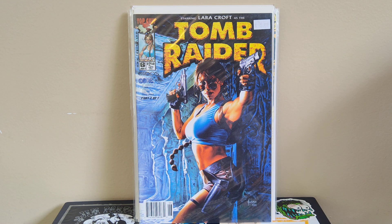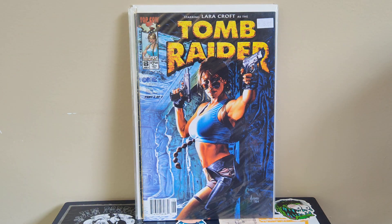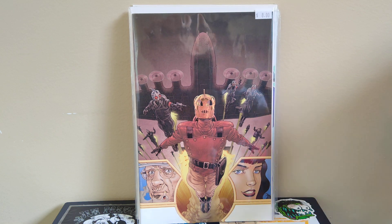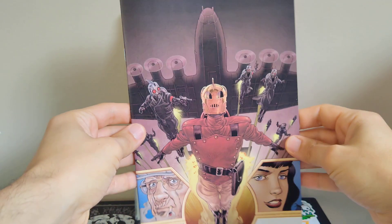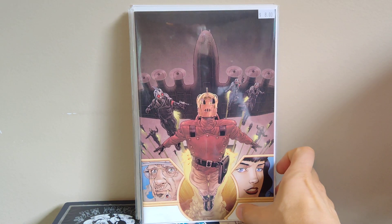Got Space Usagi number three — just the A cover, so I'm happy to find it. I think I've got all three of this new Space Usagi run now, managed to get them all for a buck each from the Zone, which is great since cover price is five bucks. Also got a Rocketeer book — Rocketeer and the Den of Thieves number four, looks like a retailer incentive one-in-ten variant from IDW. It's a virgin cover, which I don't love, but for a buck I grabbed it.